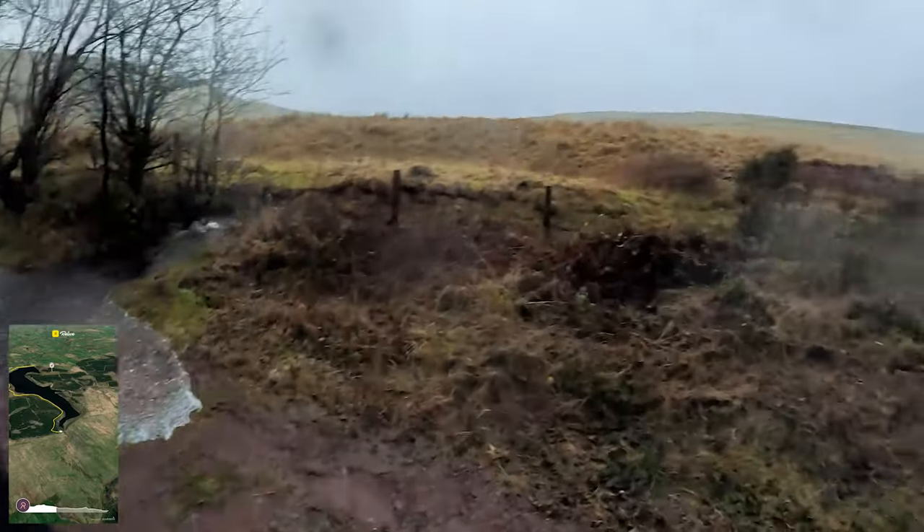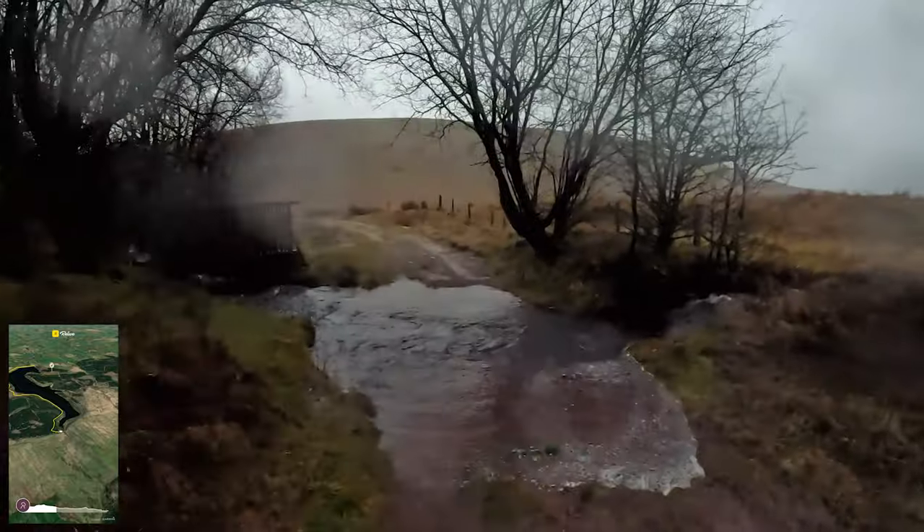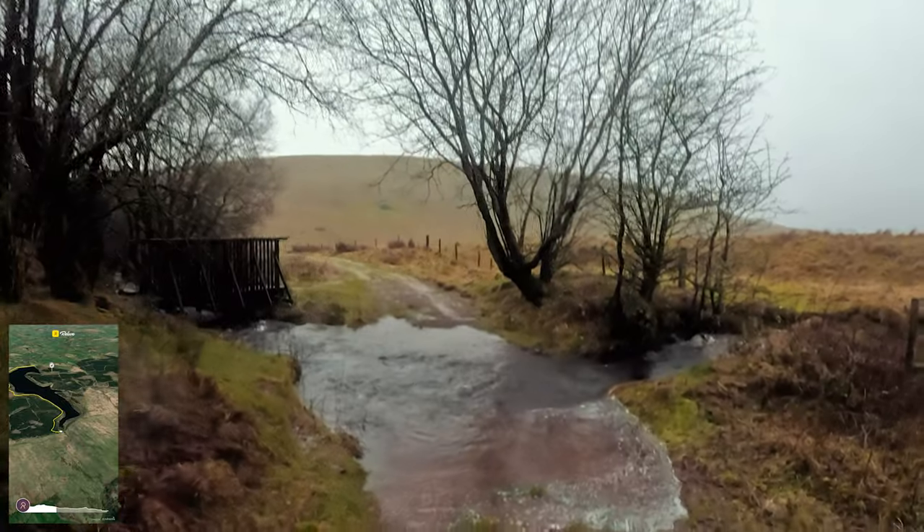Not today. It's too deep for me and I've got enough kit to try and dry out. I'll come back and do it another day though.